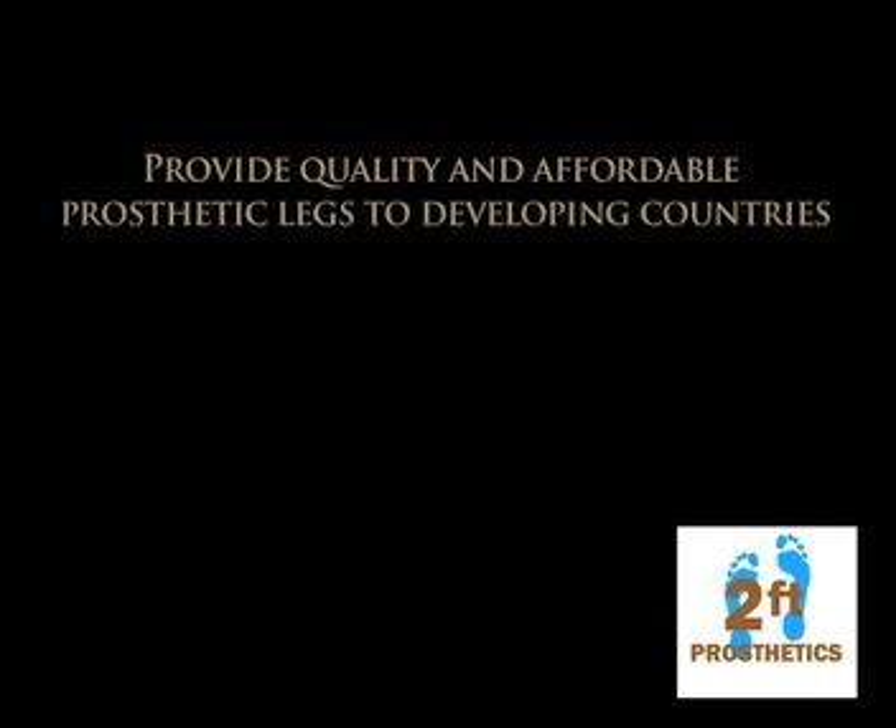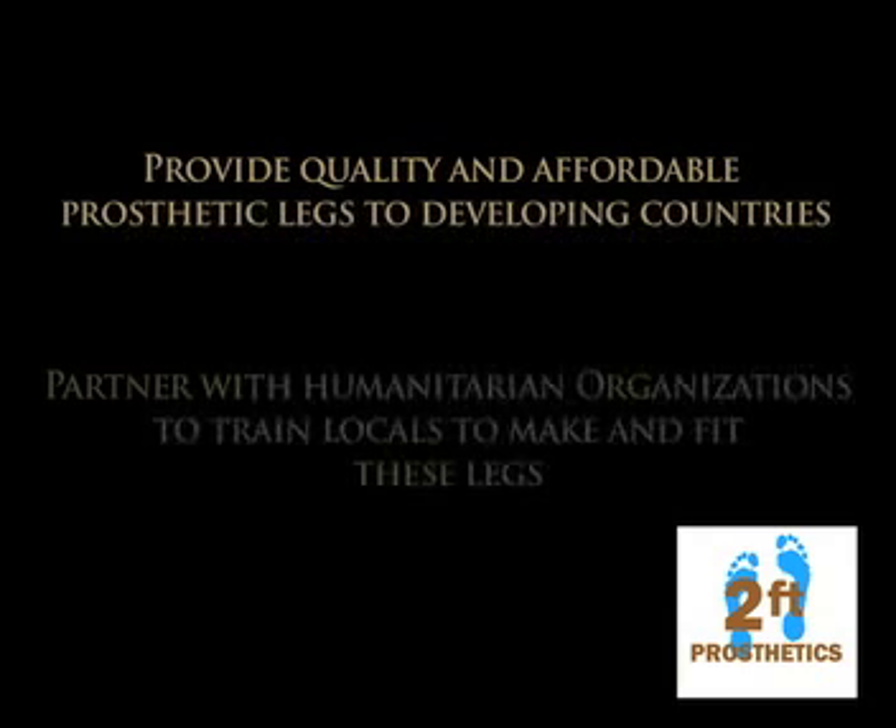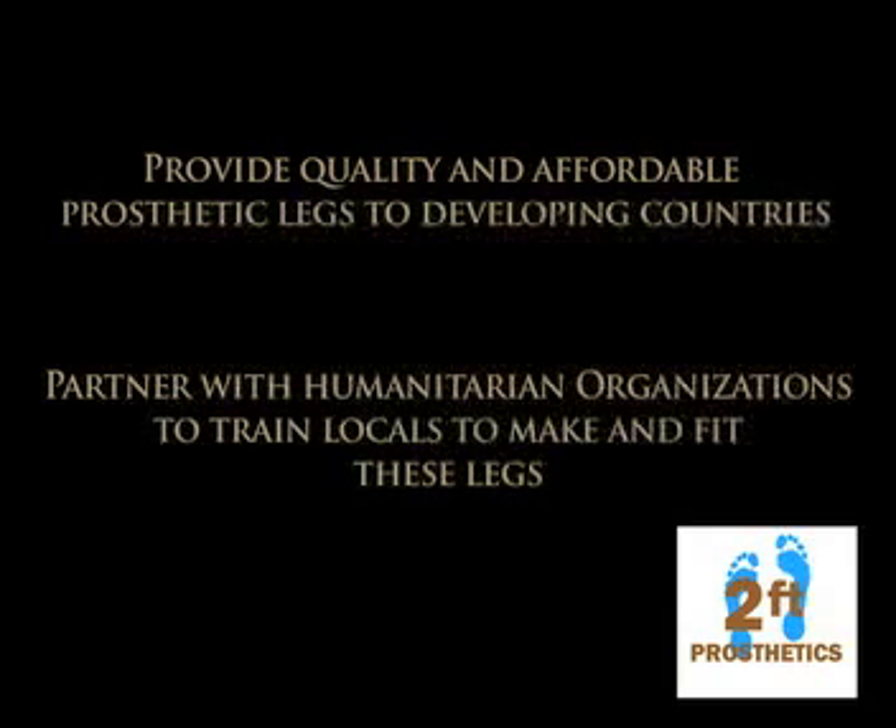Our vision is twofold. One, provide quality and affordable below-the-knee prosthetic legs to developing countries. And two, partner with humanitarian organizations in the training of locals to make and fit these legs.